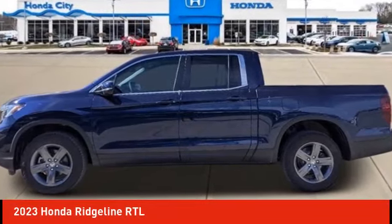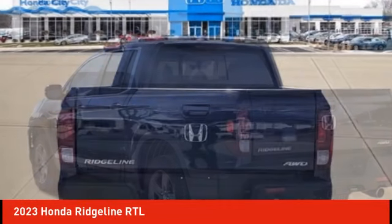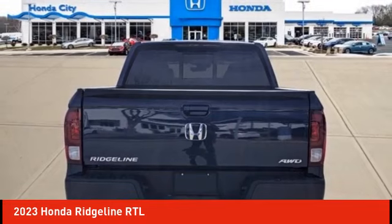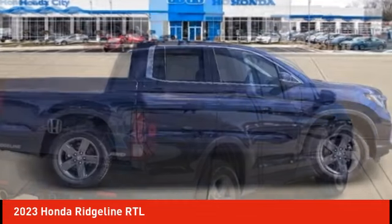Take a ride in the 2023 Ridgeline. The Ridgeline was designed to give you exactly what you need to get the job done, and with Honda quality built right in, this truck can be with you for the long haul.